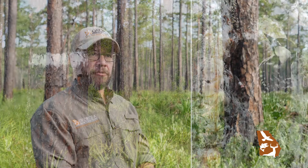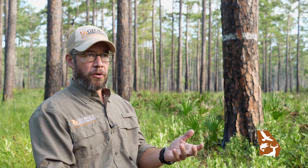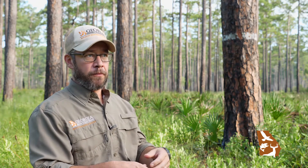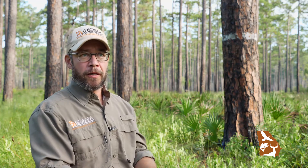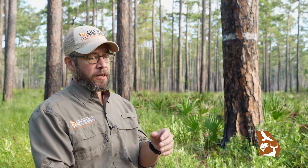Red-cockaded woodpeckers have an interesting biology and life history. They are cooperative breeders, so a breeding male and female will live in this cluster site and use these cavity trees, but they may also have what are called helpers, which live in the cluster with them but don't breed. The helpers are typically their offspring from past years who have given up the opportunity to go and become breeders themselves to stay in the cluster site.